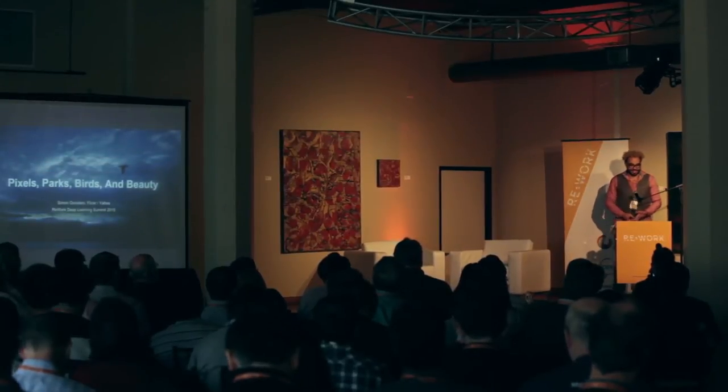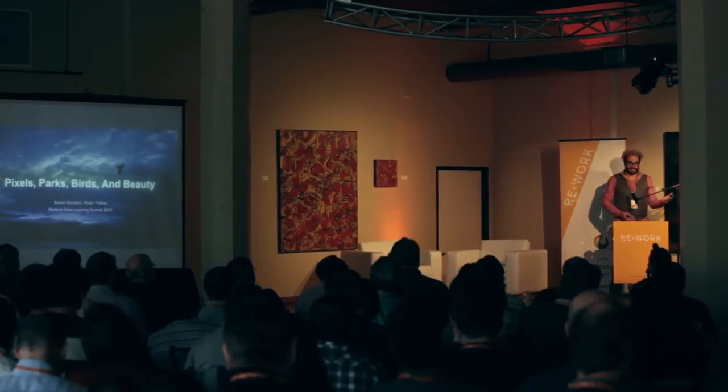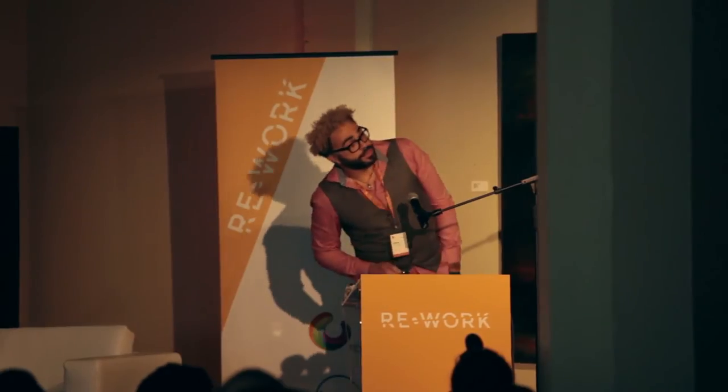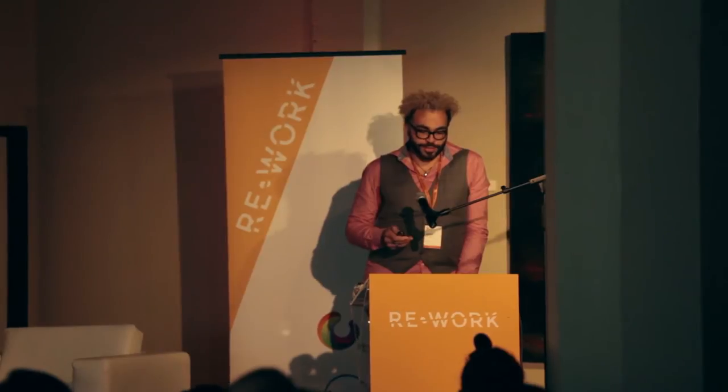It's a pleasure to be here, and it's kind of nice to see so many friends and familiar faces in the audience. I think it's going to be a really fun conference. Today I'd like to talk to you about some of the machine learning and computer vision work that we're doing over at Flickr.